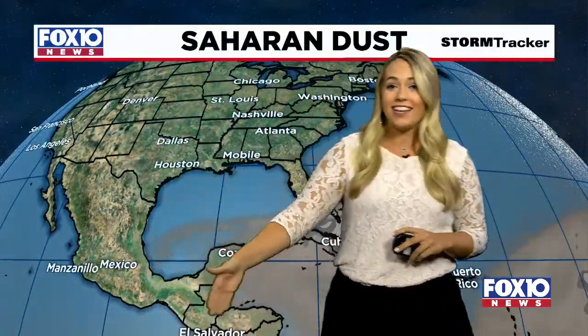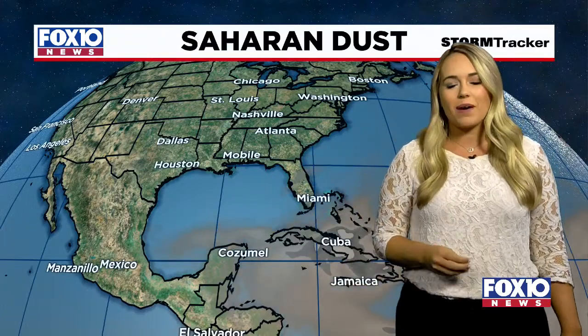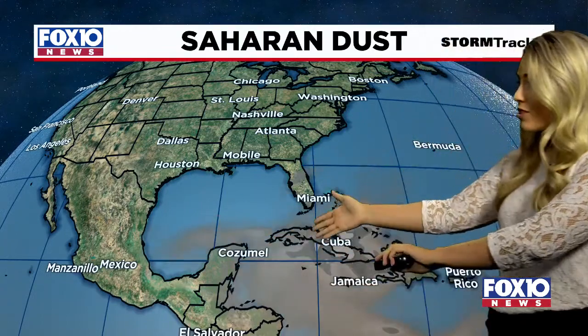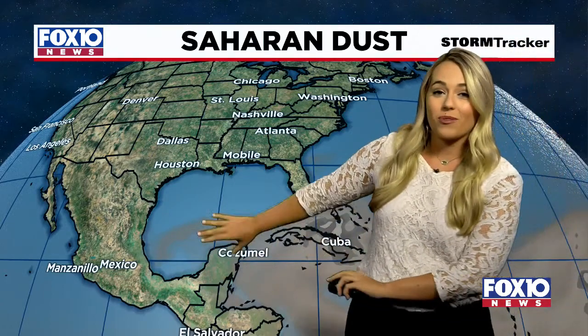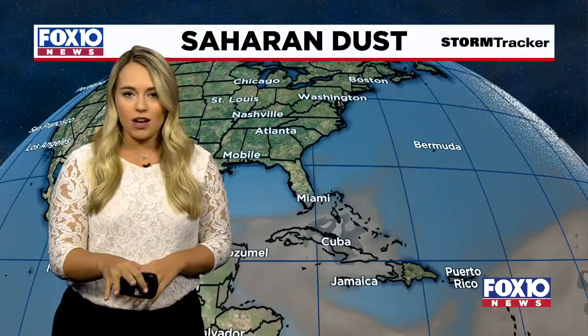Something to keep in mind: Saharan dust. You've probably heard a lot of this being talked about — we talked about it last year. We want to root for this; it's a great thing to see right now, starting to move into the Gulf. What that Saharan dust does — well, it gets your allergies acting up, but also it helps to suppress some of that tropical activity. Now that we're starting to see more of that move into the Gulf, that's going to help this not intensify any further. So we're going to be keeping a close eye on the Gulf.